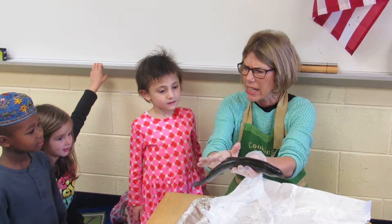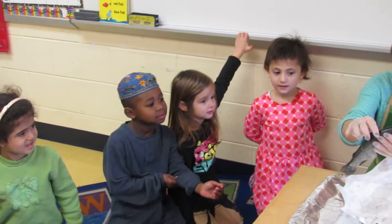Now, what does he have on his body? Scales. Very good, David. He has scales on his body.